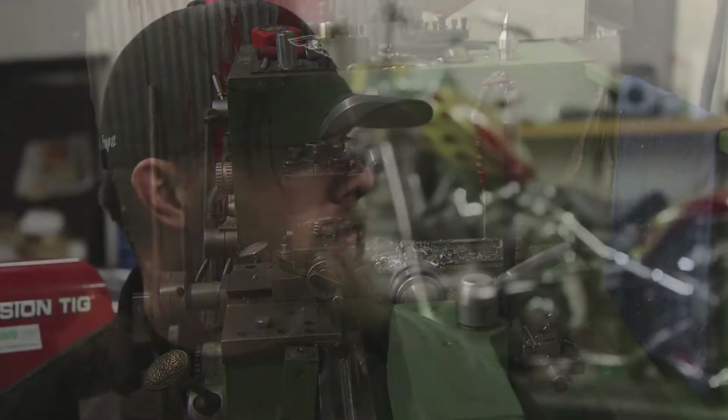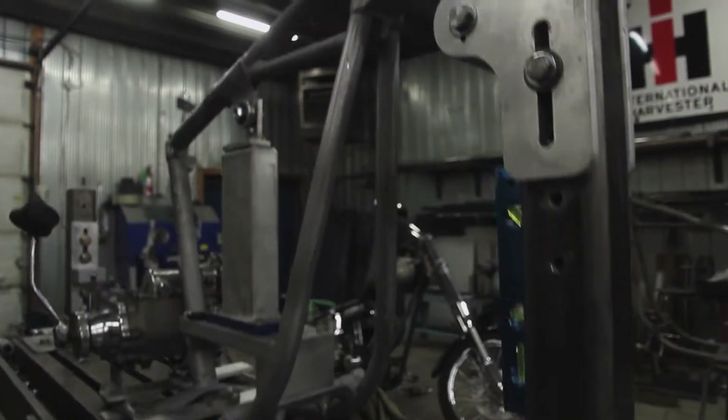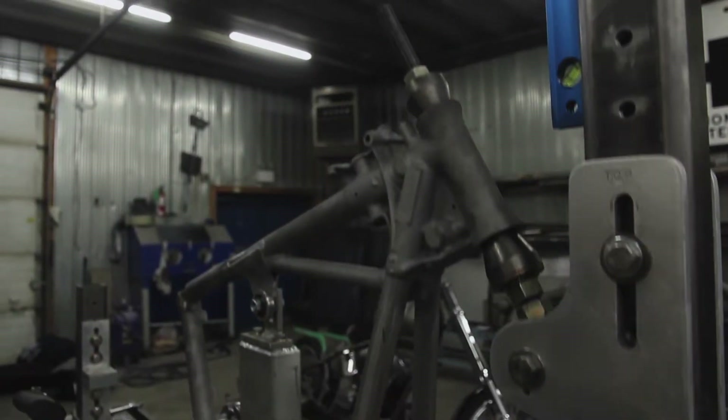It's a 40-year-old frame I'm working on today, on a frame jig I made from probably a 60 or 70 year old scrapped milling machine. So to resurrect some history like that — if that frame could tell stories, man, what was it doing in the early 70s?